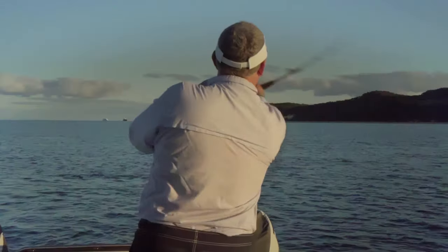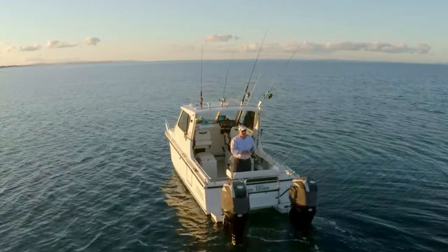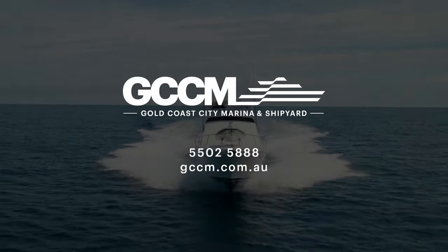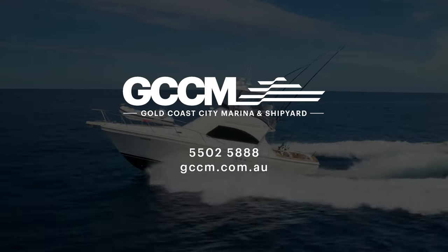Enjoy easy hassle-free boating on the Gold Coast today. Call 55-02-5888 or visit us at gccm.com.au for more details.